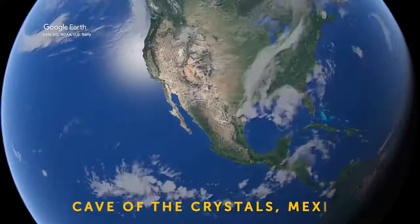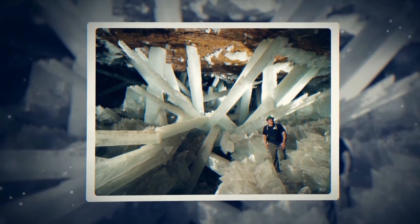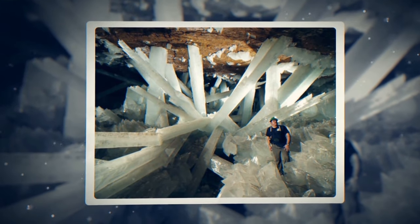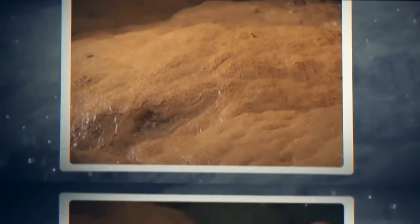Cave of Crystals in Mexico is home to the world's most unique crystal formations. Thanks to super-rare conditions in the cave, crystals there grow to unbelievable sizes. The air inside is incredibly humid, and the water contains tons of minerals that boost the growth of the milky white giants. Some of them are longer than telephone poles.